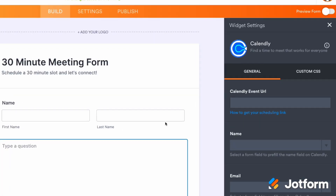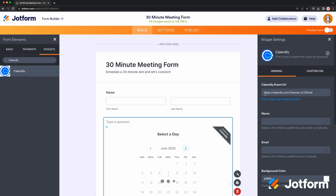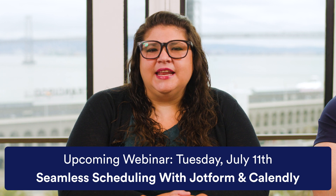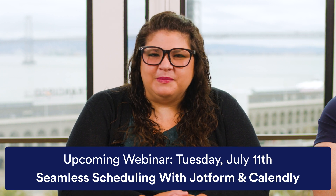Just drag and drop the Calendly Widget into your form and finish filling out the setup information to get started. We'll be hosting a Calendly webinar next month for anyone who wants to see it in action, so be sure to register using the link in the description.